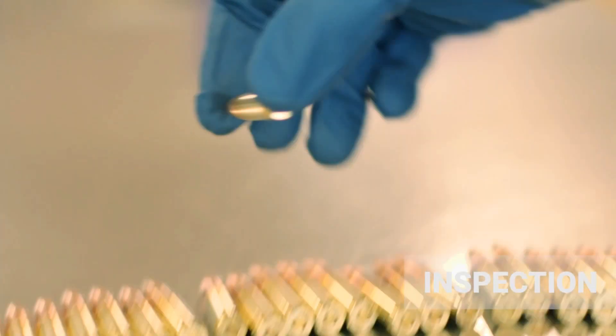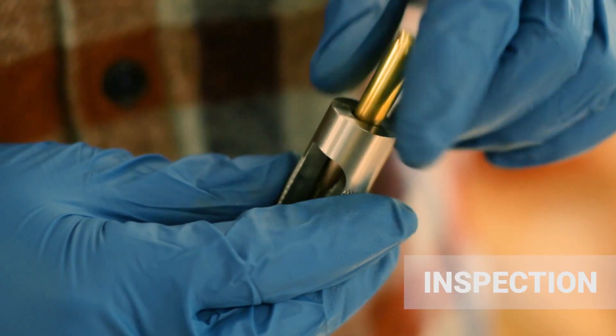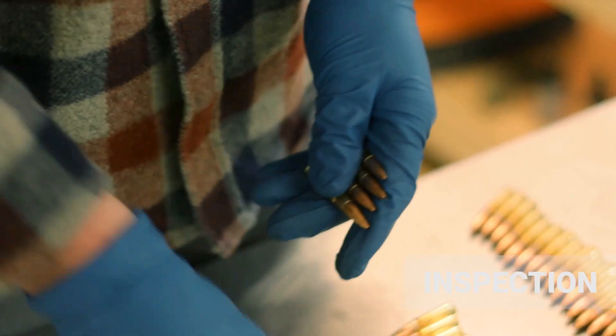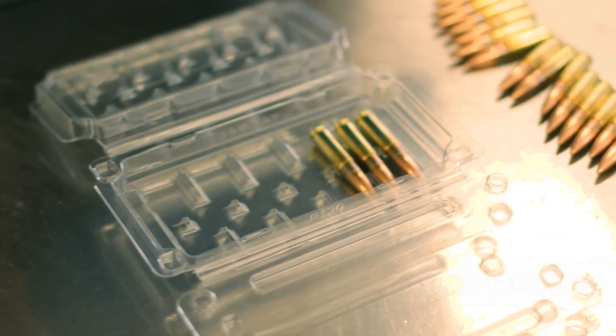Rounds are visually inspected and case gauged using Wilson and Sheridan gauges. A secondary inspection occurs at packing for one last look before going off to our customers.